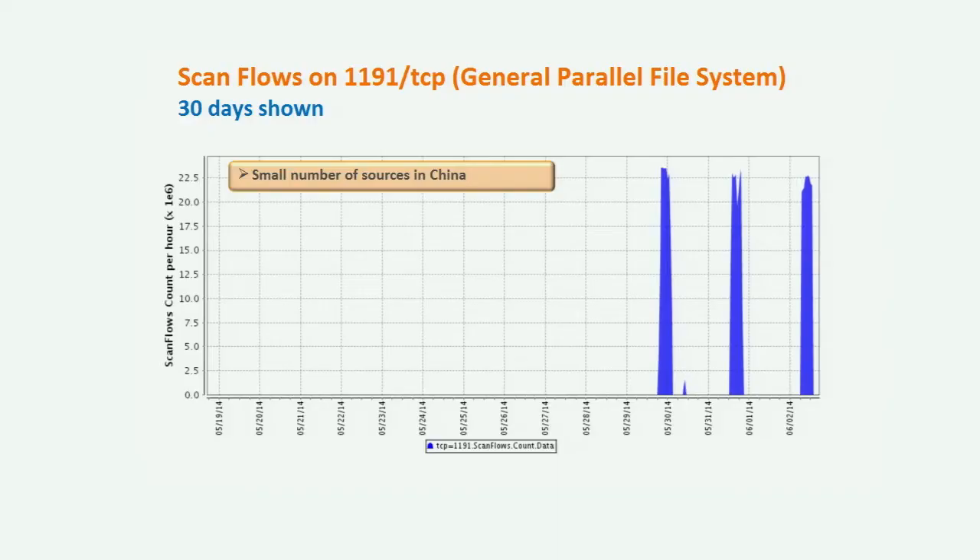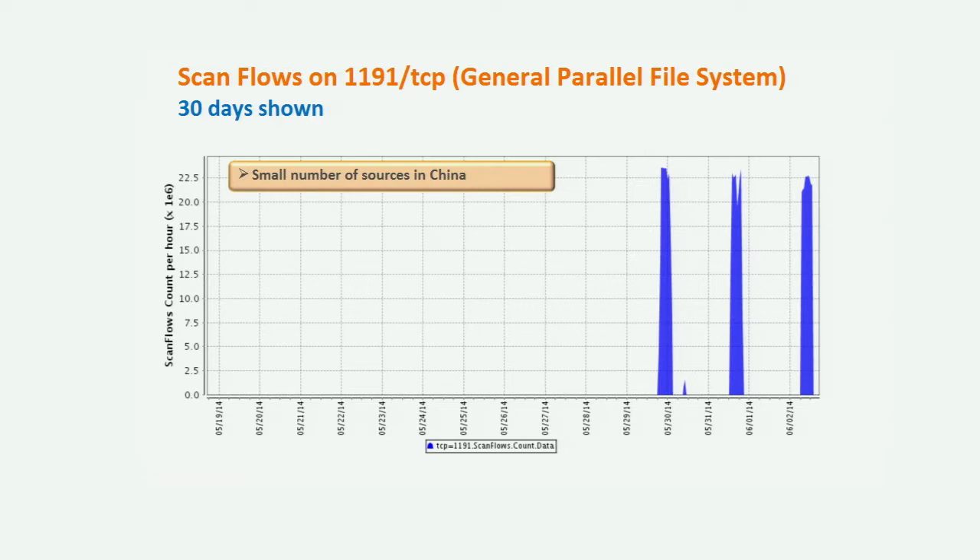I don't know if that's what they're looking for, but somebody is very interested in performing large volumes of targeted scans for this port. If you have it open to the internet, I would definitely take a look at that. Our honeypots didn't pick up any of this activity themselves, but we're seeing about 22 million flows per hour at certain points for a few hours each day. I didn't look at what ranges they're scanning, but they're probably looking at certain address blocks more focused than others.